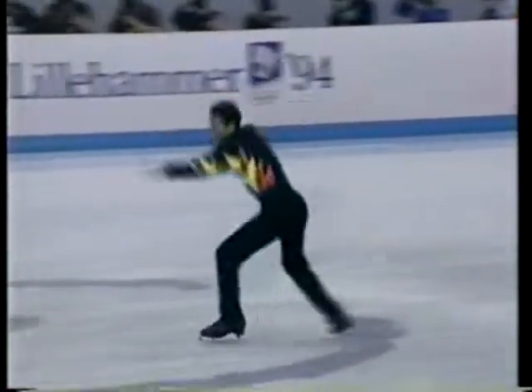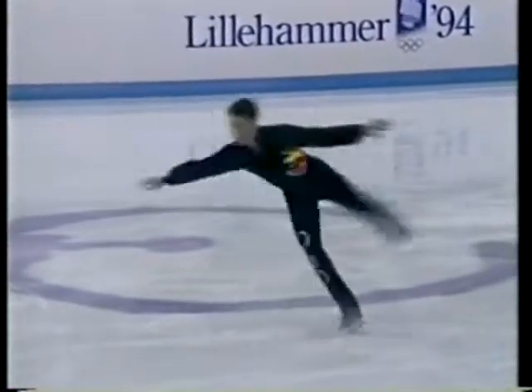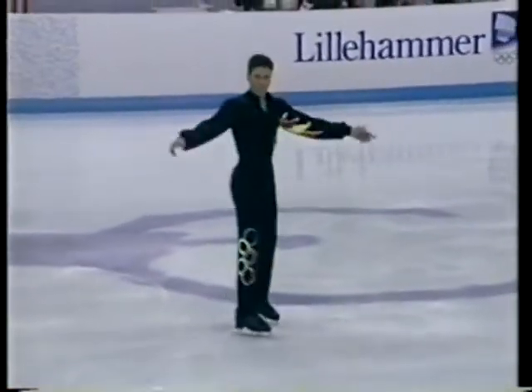You know, Debbie, sometimes when you accomplish a jump like a triple axel, you get so excited about it. You take the next element for granted and it snowballs and catches up to you.